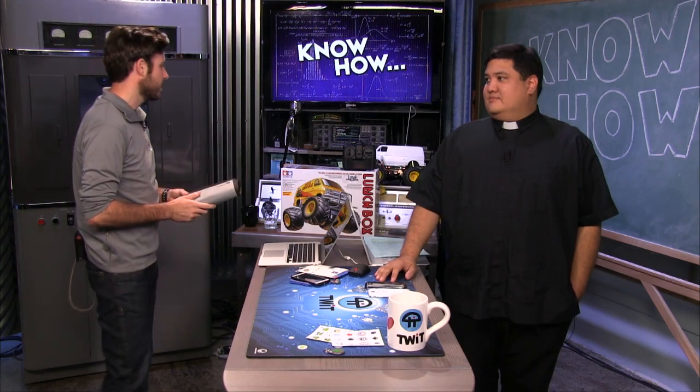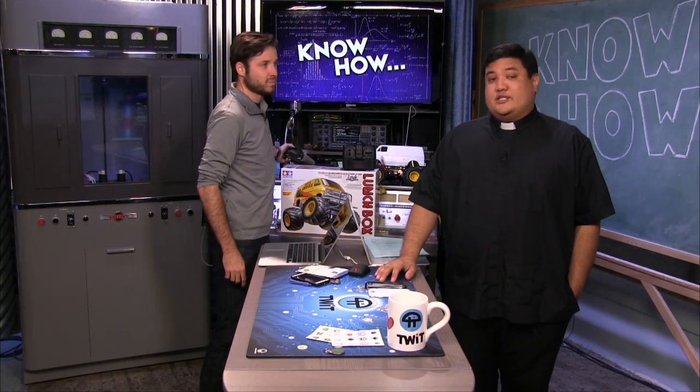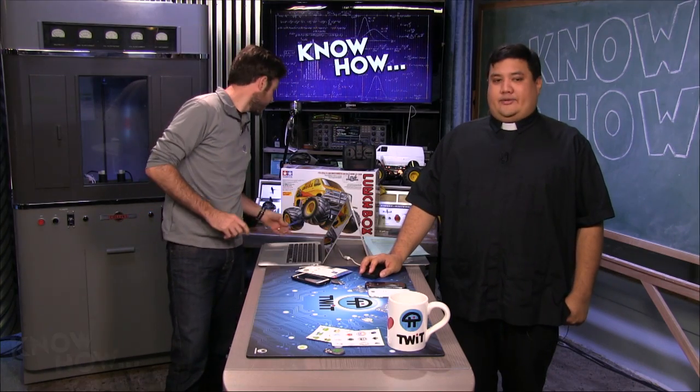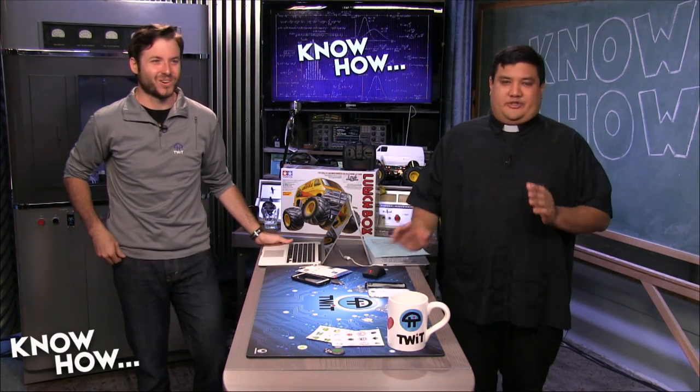Brian will be using the iFixit kit to repair Shannon's Nexus 5 — the screen needs to be fixed. Hopefully by next week that project will be done. And with that, let's move on and talk about differentials.